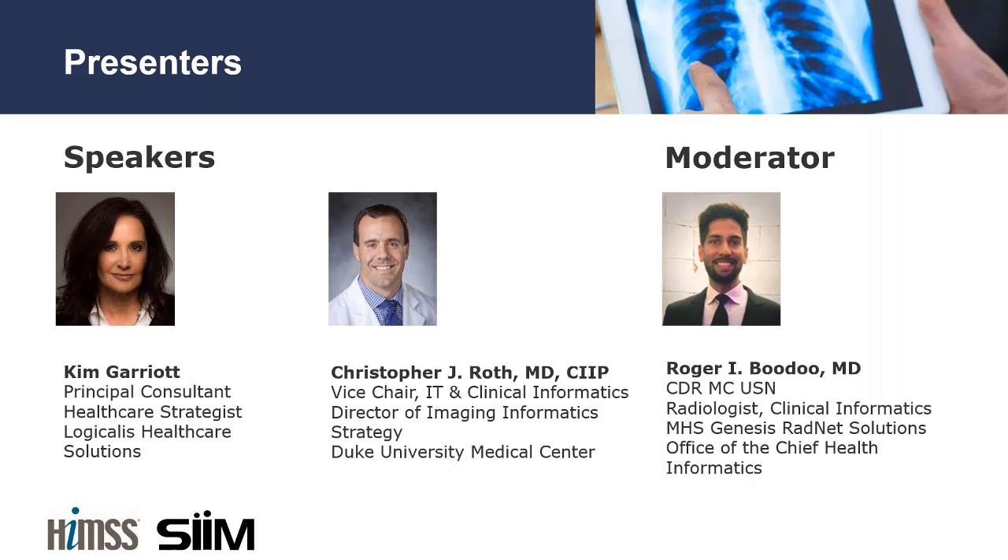Dr. Chris Roth serves as Vice Chair of Information Technology and Clinical Informatics and is Director of Imaging Informatics Strategy for Duke University Medical Center. In addition to being a neuroradiologist, Dr. Roth plays a role as the physician leader for assessing and implementing imaging technology, clinical decision support, and image sharing capabilities across North Carolina, as well as ensuring the usability and integrity of electronic medical patient records. Chris also serves as co-chair of the HIMSS-SIM Enterprise Imaging Community.